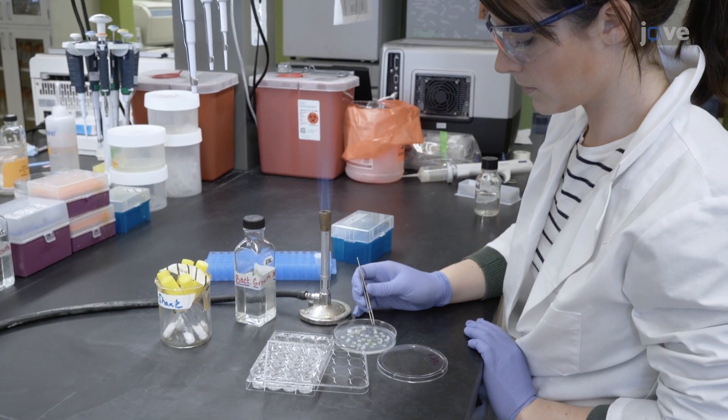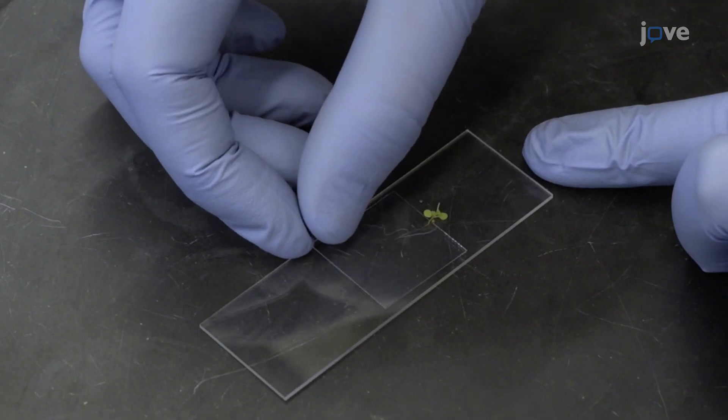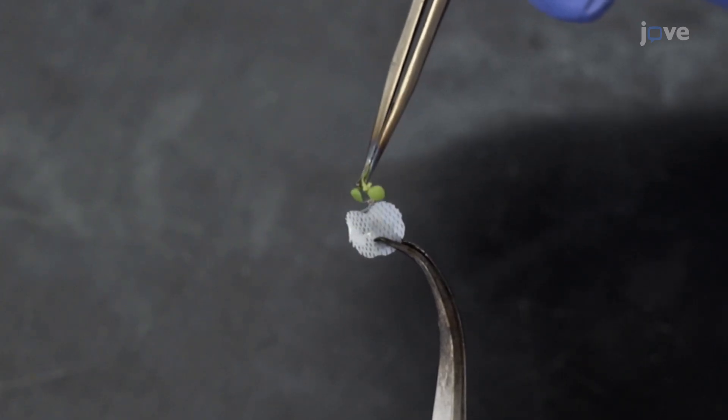We wanted to publish this experiment in JoVE because everyone learns a little bit differently. For some people, it's easier to read text. But for others, they're going to be more interested if they can see photos or even videos of what you're talking about. We think it's a lot easier to understand in the video, and we want as many scientists as possible to be able to recreate this in their own labs.